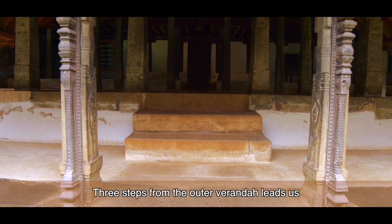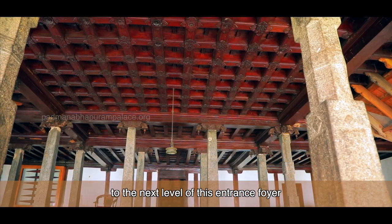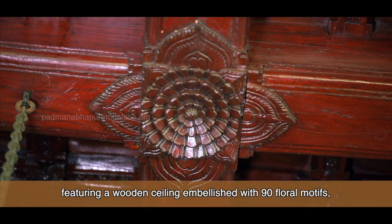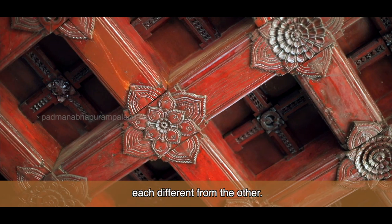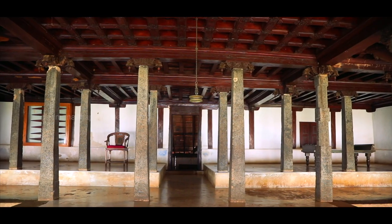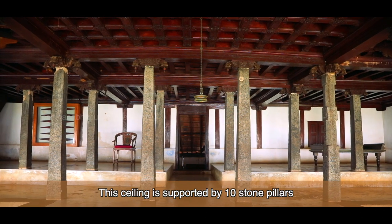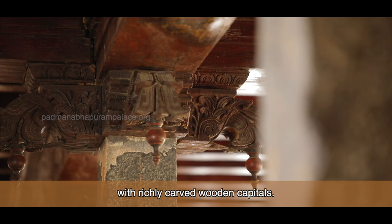Three steps from the outer veranda lead us to the next level of this entrance foyer, featuring a wooden ceiling embellished with 90 floral motifs, each different from the other. This ceiling is supported by ten stone pillars with richly carved wooden capitals.